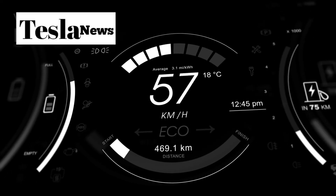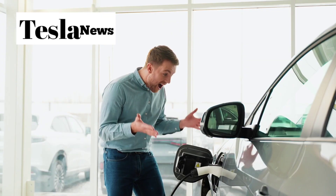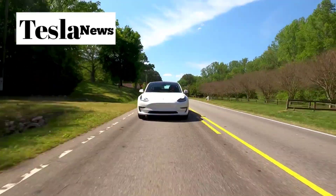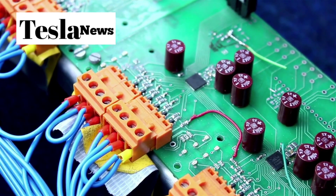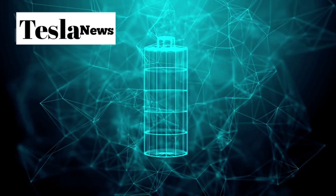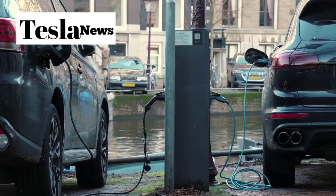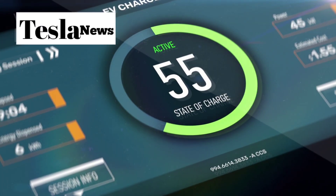Tesla just announced a $15,900 electric car that could completely destroy the competition, and it's not what you think. In the next 10 minutes, you'll discover why Tesla's Model 2 isn't just another cheap EV, but a technological breakthrough that solves every major problem people have with electric cars today — from revolutionary battery technology that works in Death Valley heat and Montana cold, to a design that's actually practical for real American life, to ownership costs that will shock you.